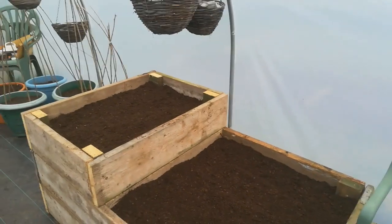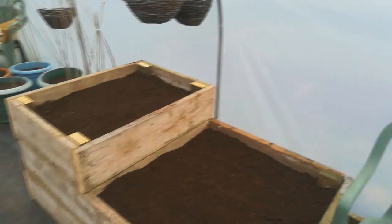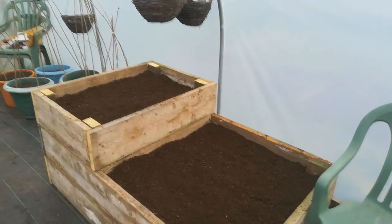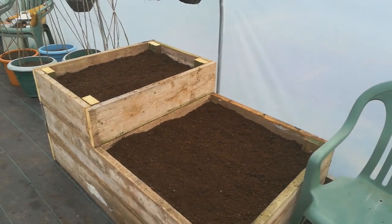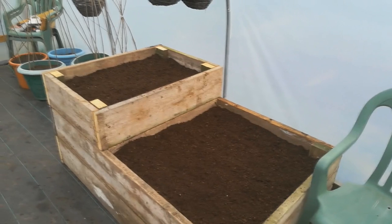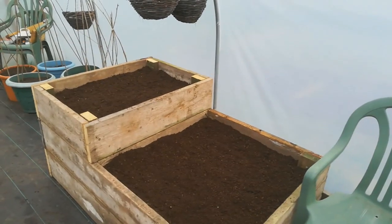Another productive afternoon pottering about. The weather's been intermittent, but it's nice and cosy in the polytunnel. It's time for a cup of tea. Thank you so much for watching, I hope you've enjoyed. Don't forget to subscribe and hit that bell if you want to get notifications of my videos. Give me a thumbs up if you liked this one, and I hope you all have a lovely day. Thank you. Bye.